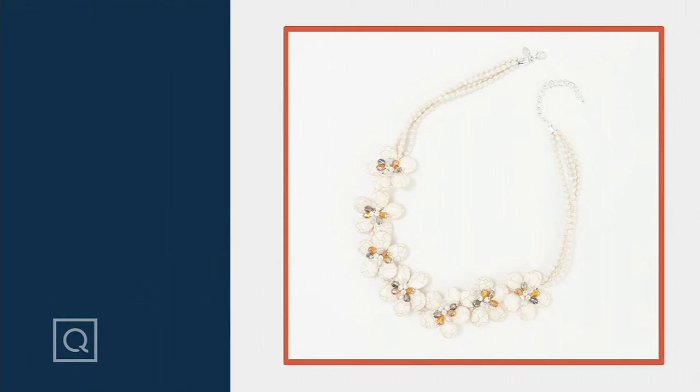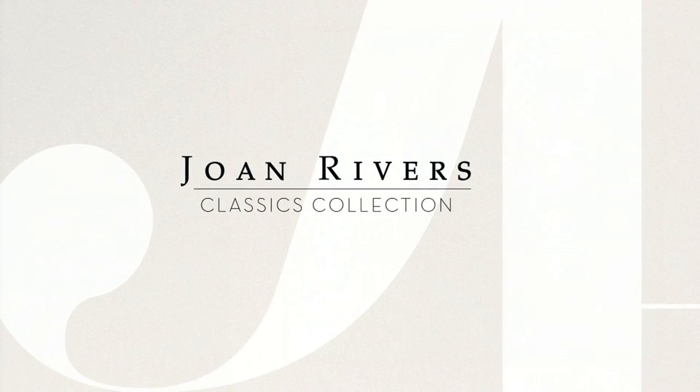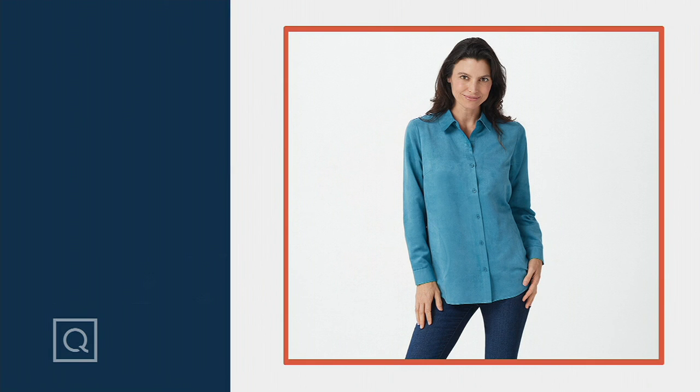It's A370309, $28.83 on your easy pays. There's the howlite — so beautiful and neutral. We did a floral midi dress this season; there's a little bit left in inventory, it was very popular. That's the kind of necklace you lay into a beautiful neckline on a summer maxi dress. So pretty. I'm going to give you a little sneak peek next.